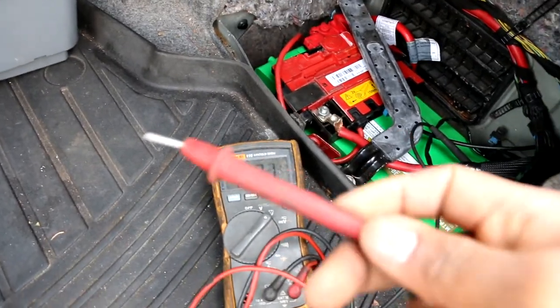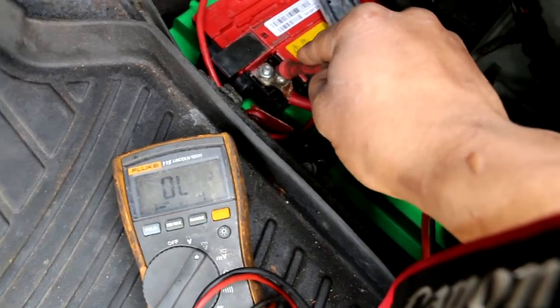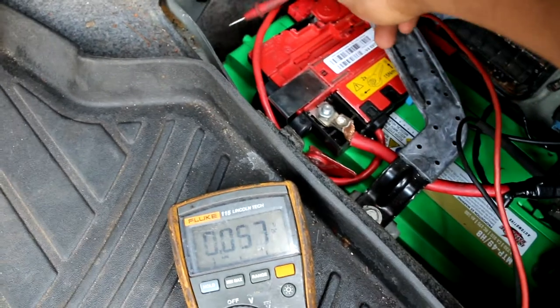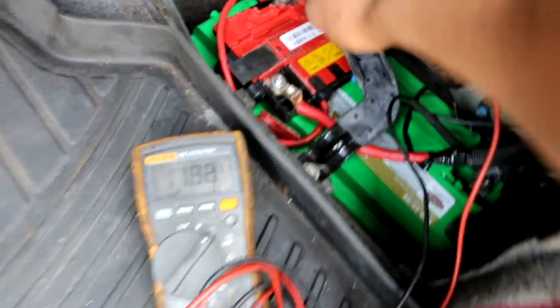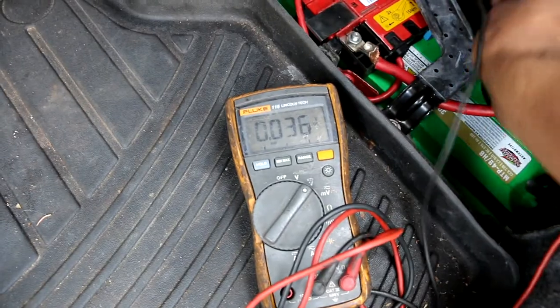I whipped out my voltmeter, got the negative on the negative terminal, and started probing. 11.86 volts — that's not too bad. Before I had 12-point-something, but from me trying to keep starting it, it went down a little. Voltage was okay. I kept trying to start the car, put jump packs on it and the whole nine — still the same result.